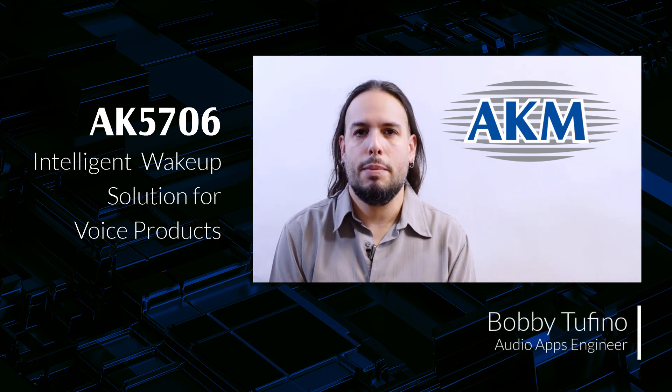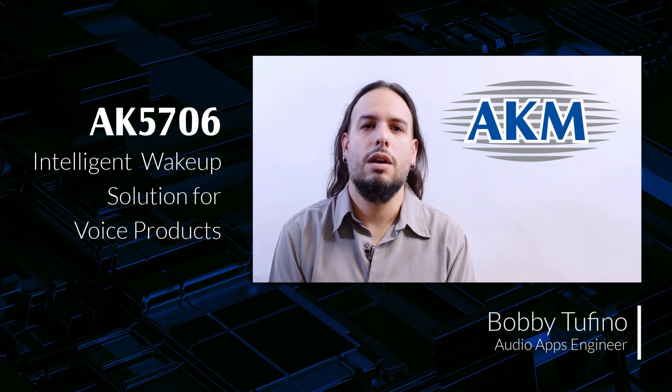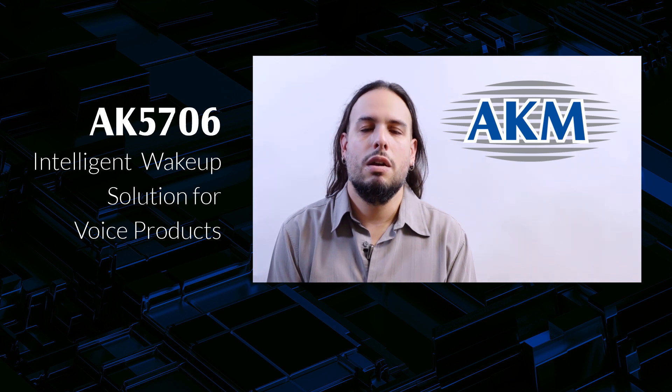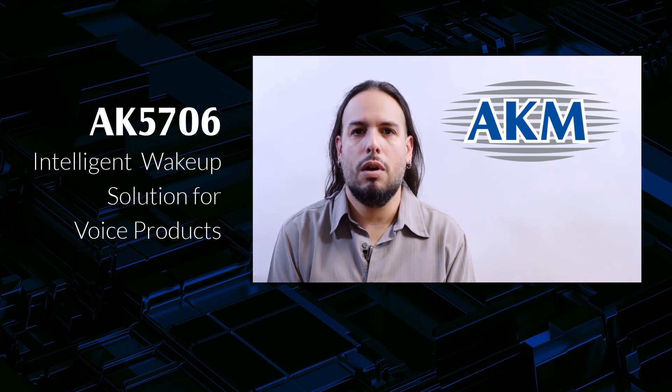My name is Bobby Tofino and I'm an apps engineer here at AKM Semiconductor. The AK5706 is a device with a pretty unique feature set, so we have a lot of ground to cover. For now, let's just have a high-level look at the part and we can dive into the details later on in this video series.